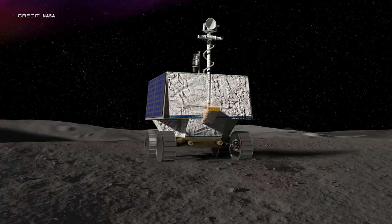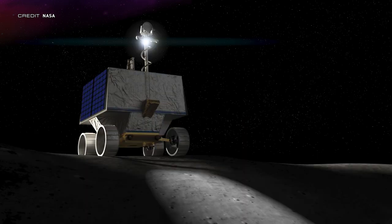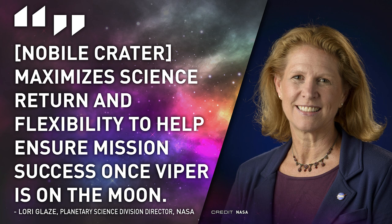We've got some moon news for the first time in a while. NASA's Volatiles Investigating Polar Exploration Rover, or VIPER, has been chosen to land near the western edge of Nobile crater at the lunar south pole. The location, one of 15 originally considered, was chosen for good Earth visibility for direct communications, good solar panel illumination, terrain without too many steep drops, and because it maximizes science return and flexibility to help ensure mission success. The launch of VIPER is scheduled for 2023.